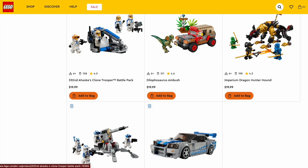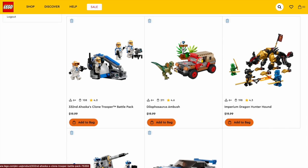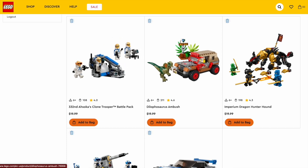The 332nd Ahsoka's Clone Trooper Battle Pack had four great minifigures, even though they didn't utilize all the helmet holds. I think the build is one of the best battle pack builds we've ever gotten — barely any studs showing, such a great design, executed very well. The Dilophosaurus Ambush is part of the Jurassic Park sets, which I'm much more a fan of than Jurassic World. Great value for what you're getting, probably the best valued set of that line.